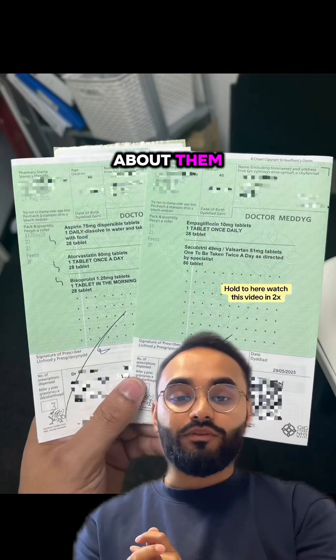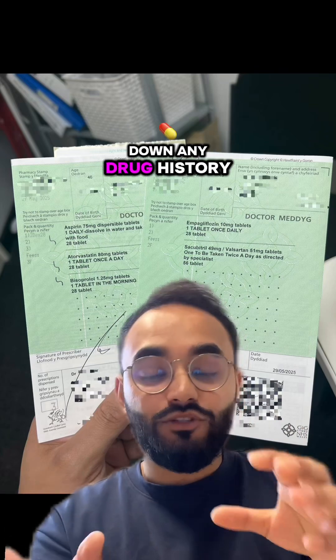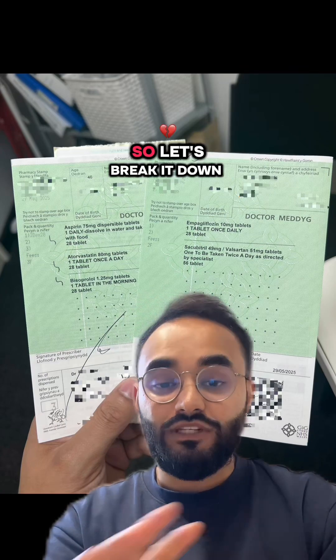This patient's prescription tells us a lot about them. If you're a trainee pharmacist or a medical student, keep watching — this is how I break down any drug history or prescription as a clinical pharmacist. My name is Tanvir, I'm a UK clinical pharmacist and a first year graduate entry medical student, so let's break it down.